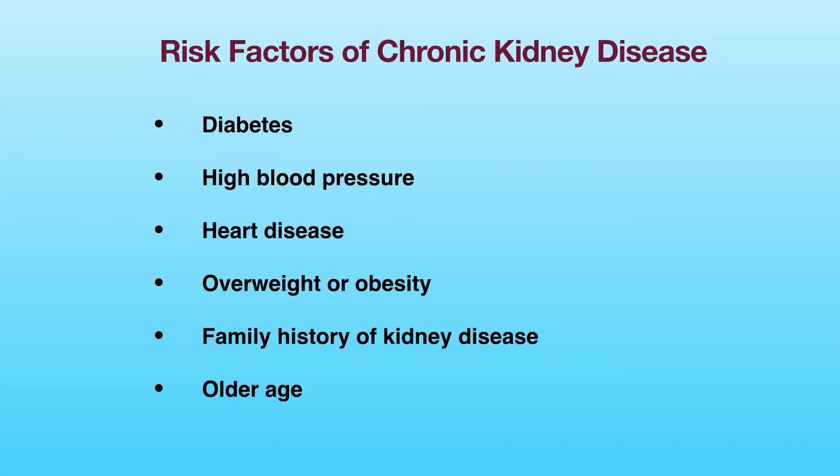People with the following conditions are more likely to have chronic kidney disease and should be checked for kidney function periodically: diabetes, high blood pressure, heart disease, overweight or obesity, family history of kidney disease or kidney failure, and older age. Since mild kidney disease usually does not cause any symptoms, lab testing is the only way to detect early kidney impairment.